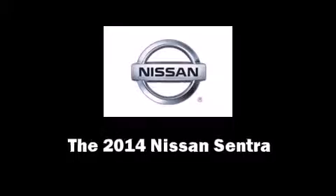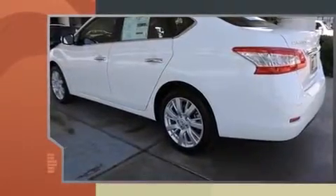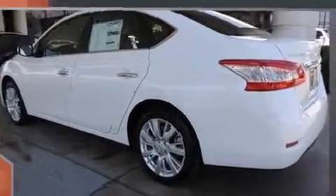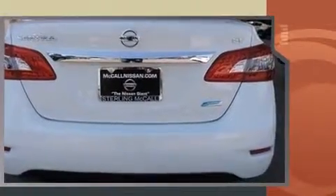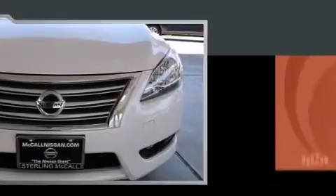Step into the 2014 Nissan Sentra. This four-door, five-passenger sedan is waiting for you to take home. It features a continuously variable transmission, front-wheel drive, and a 1.8-liter four-cylinder engine.